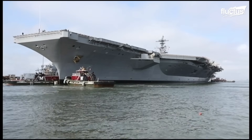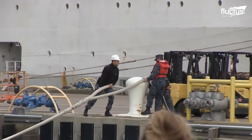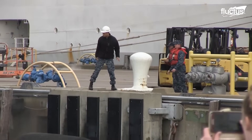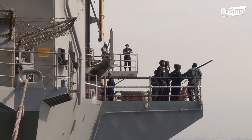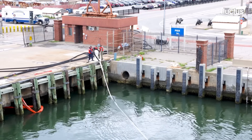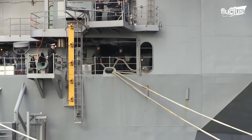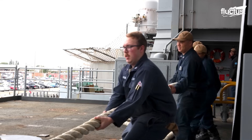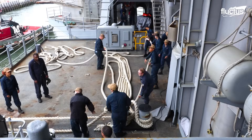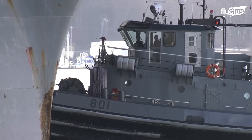Before the carrier sets sail, its mooring lines must be released with care. Under the bosun's command, the deck crew prepares to detach the ship. Ongoing communication with port control and tugboats is crucial.